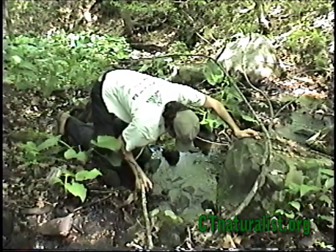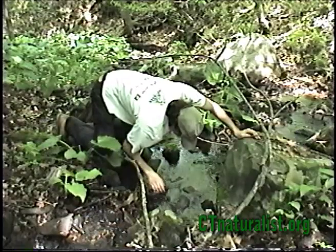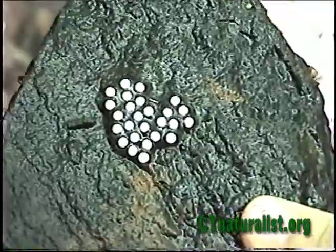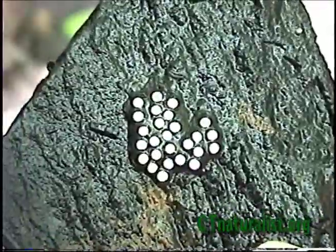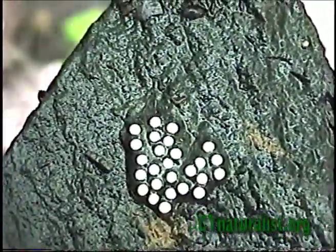Northern two-line salamanders can be found in swift-moving woodland streams and rivers. They have an interesting life cycle. Their eggs are laid on the underside of stream rocks, making them ideal for observing their development. Females lay clutches of one to two dozen white eggs.